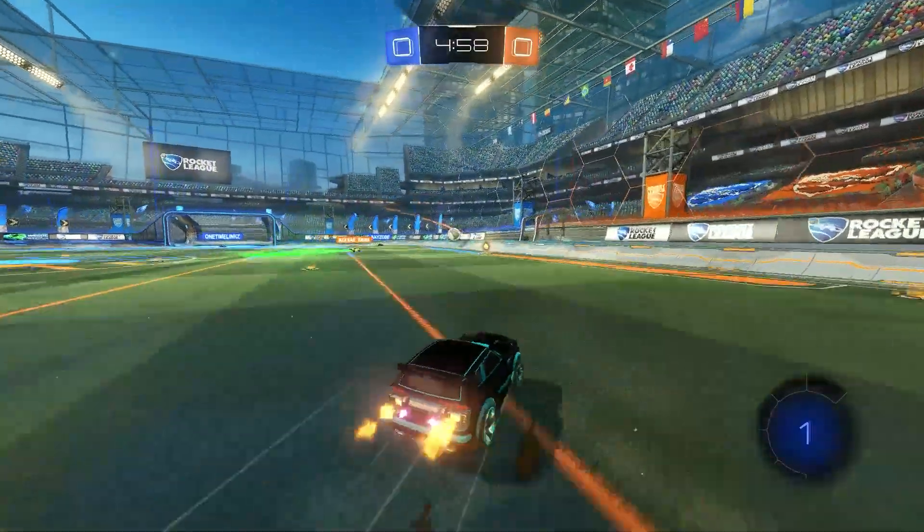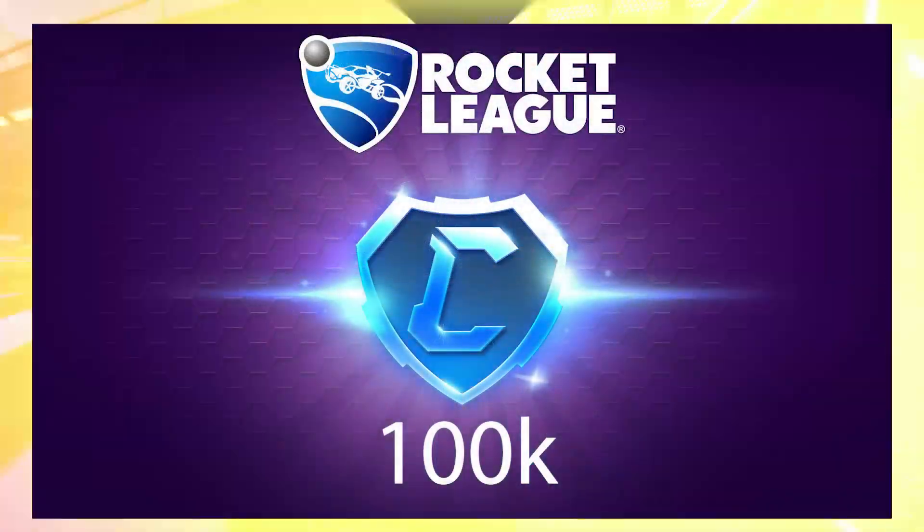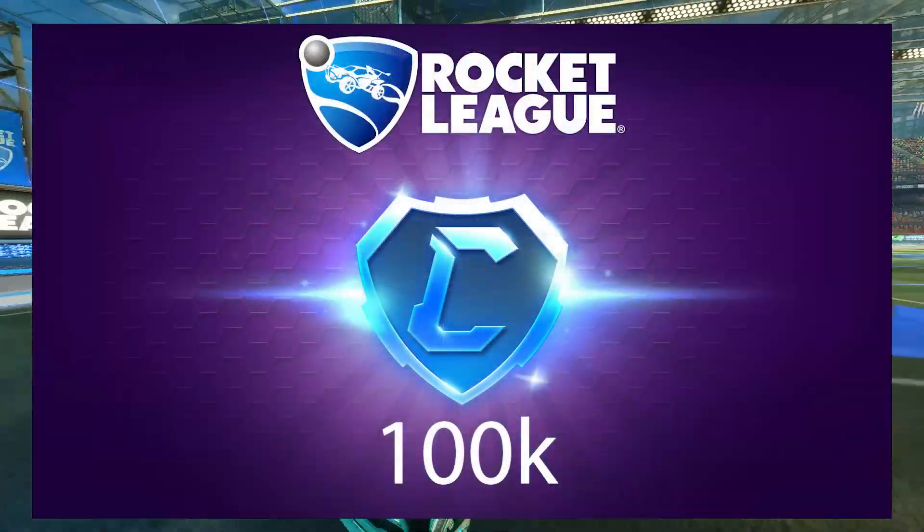Hi everyone, welcome back to Rocketguys. Today we're going to look into a trade which made someone over 100,000 credits profit and why this particular item is so expensive.